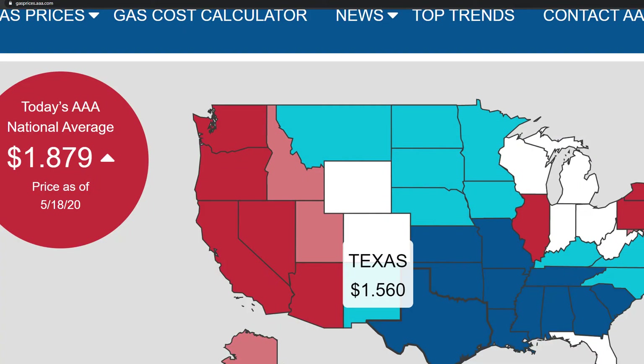Hi guys, my name is Ryan, the Frugal Analyst. Gas prices dropped to historic lows. So is it still cheaper to drive an electric car versus a gas car?